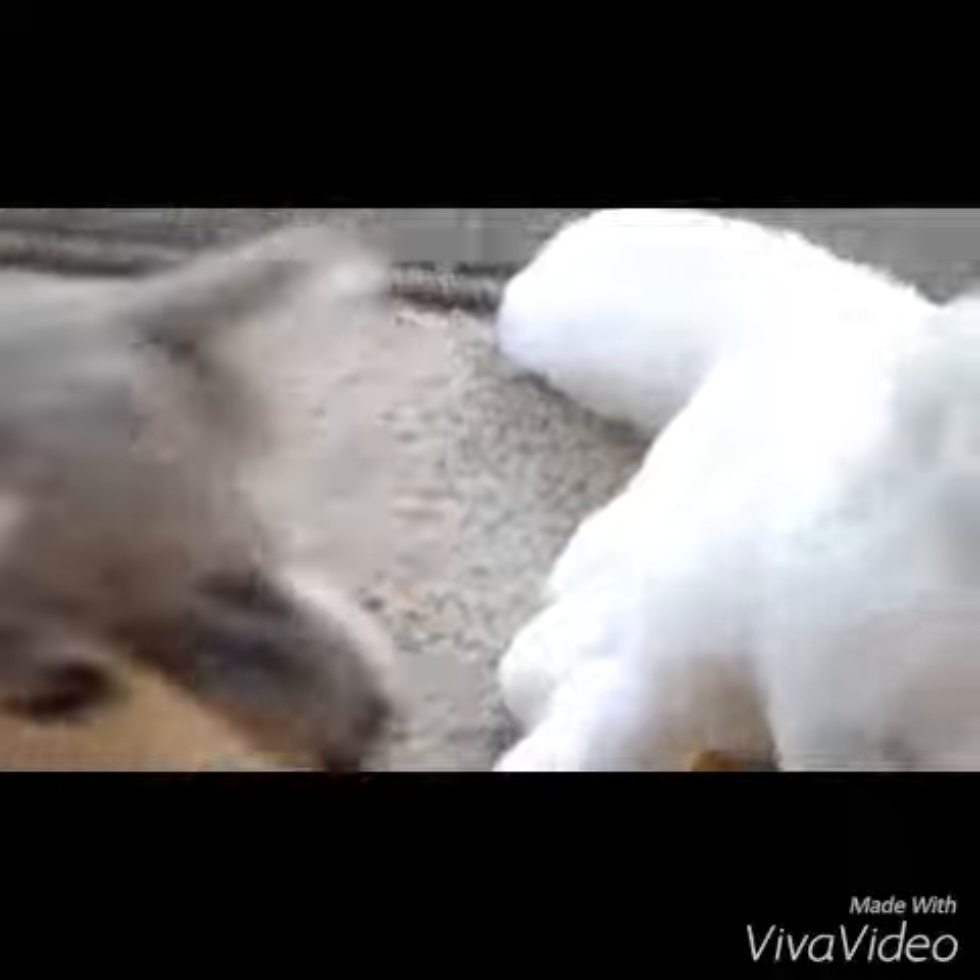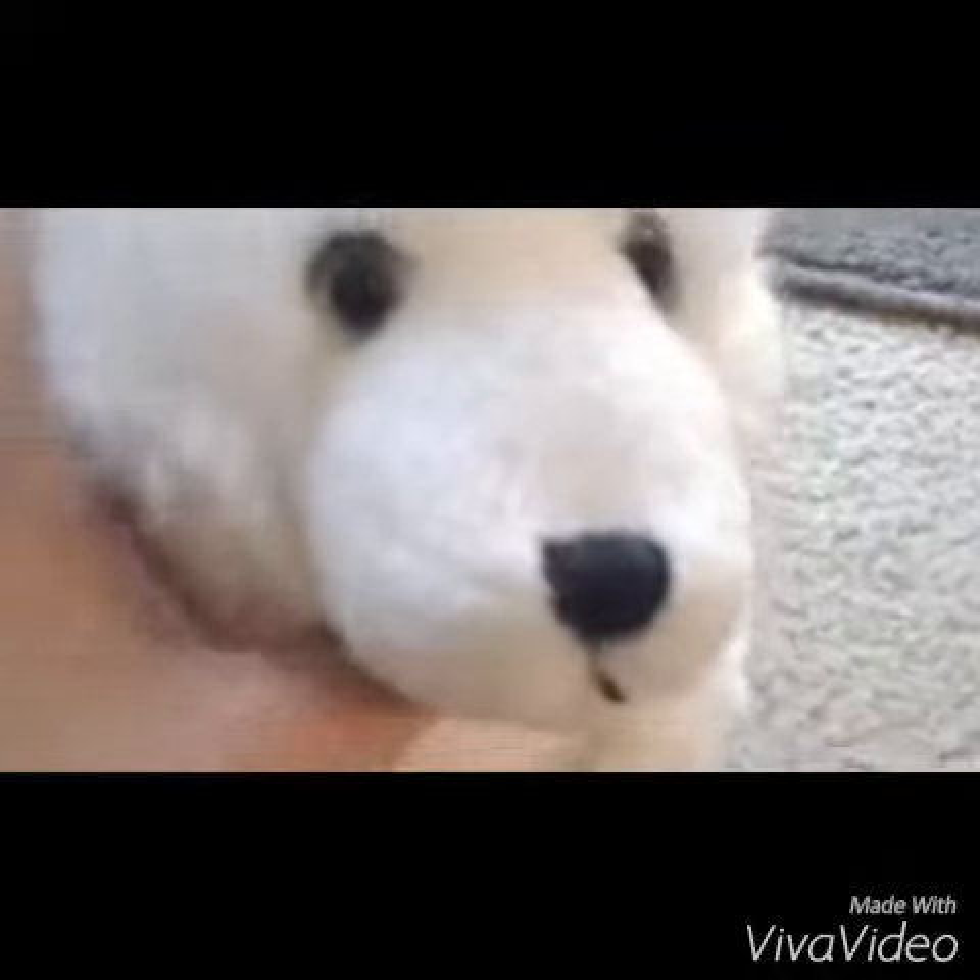Hi, it's SmithKitty here. I got two Webkinz. I already unpackaged them — I took them out of the package. I got the gray wolf, which I'm going to name Fang, and I got the arctic fox, which I'm going to name Starla.